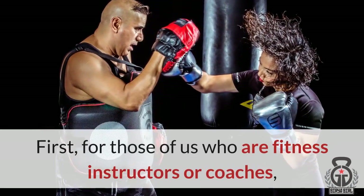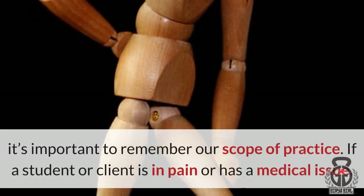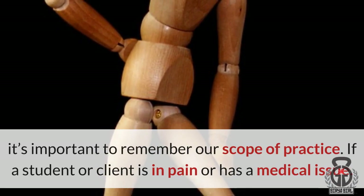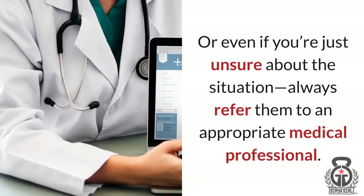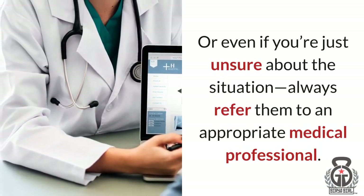For those of us who are fitness instructors or coaches, it's important to remember our scope of practice. If a student or client is in pain or has a medical issue, or even if you're just unsure about the situation, always refer them to an appropriate medical professional.